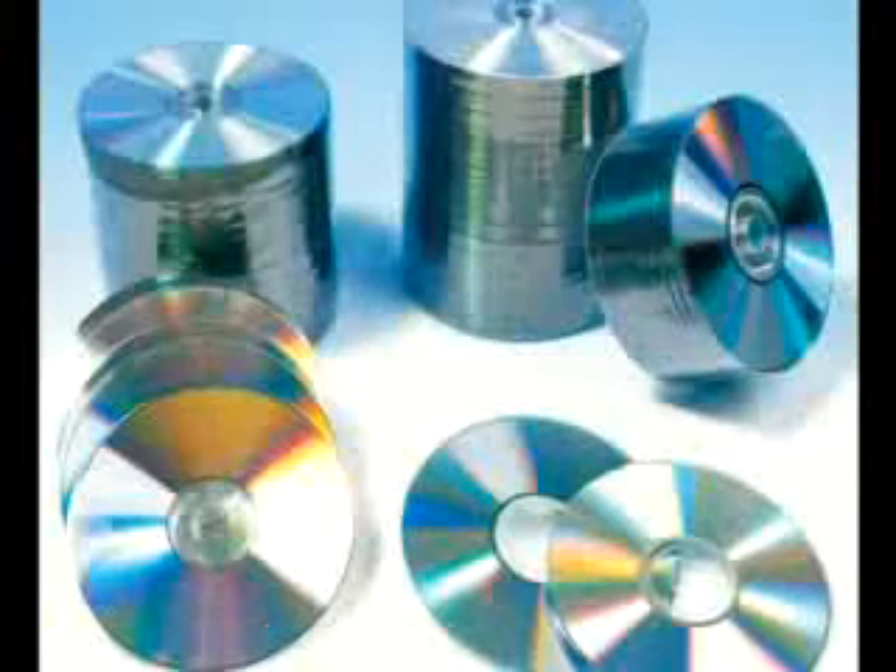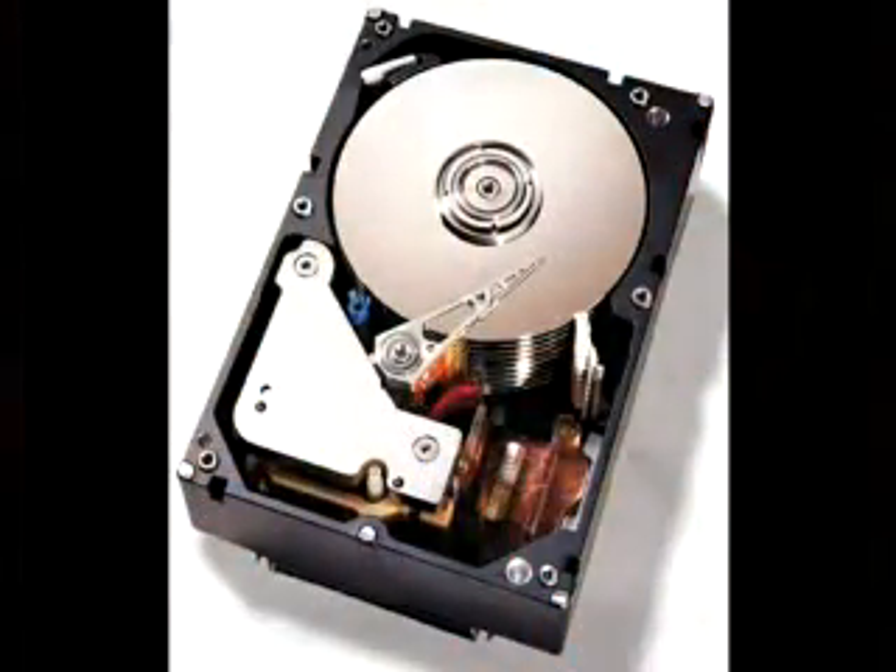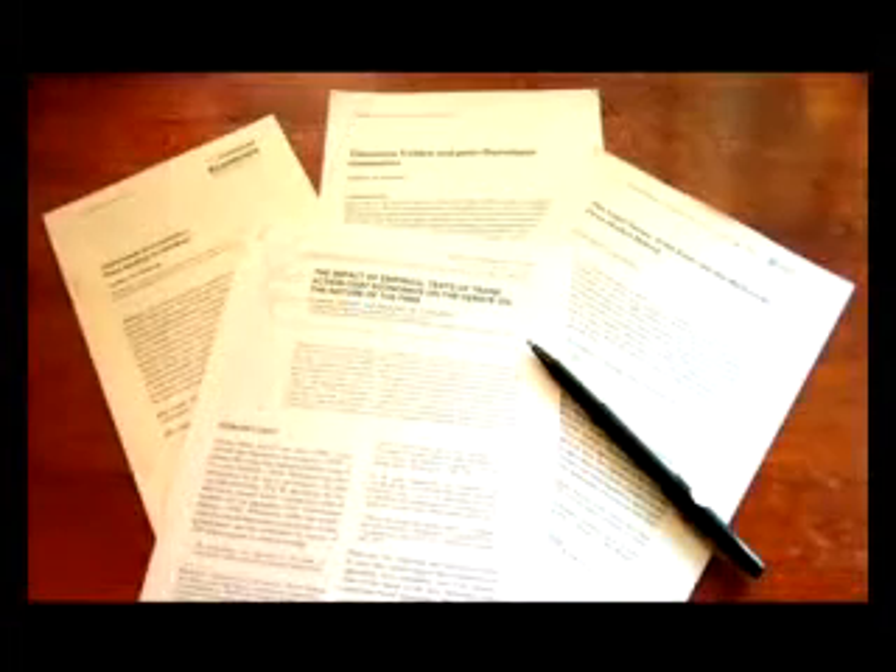As digital storage prices have reduced over the years, large-capacity storage devices are being utilized to store data such as contracts, articles, document templates, and more recently, scanned documents for archival purposes.